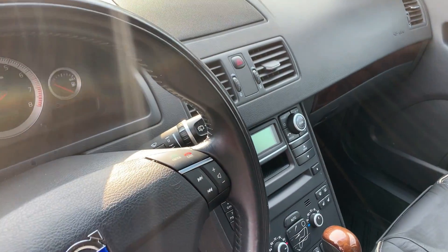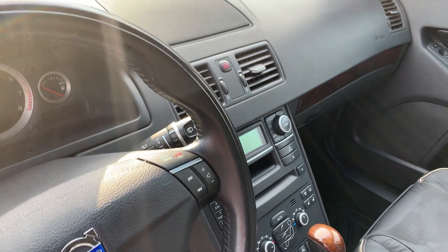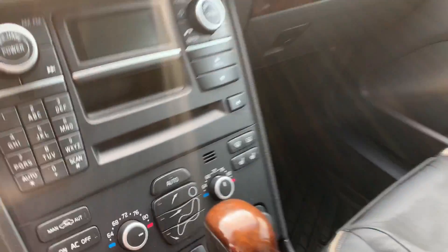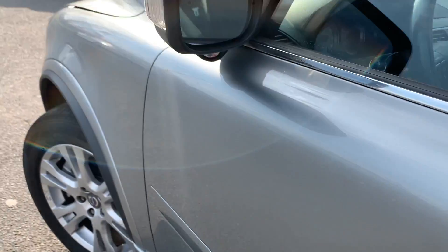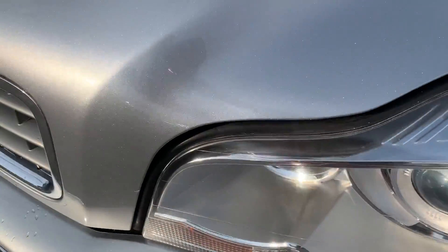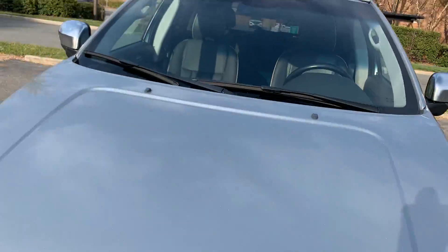This car doesn't have navigation, but it does have Bluetooth and Bluetooth music, heated seats, and blind spot assist — so pretty much a fully loaded vehicle. That blind spot sensor is right there. You also have the Xenon headlamps, definitely making it easier for you to see at night.